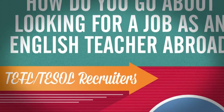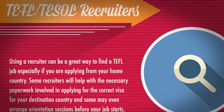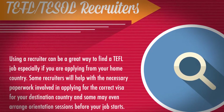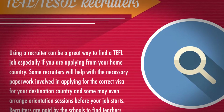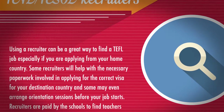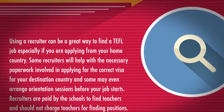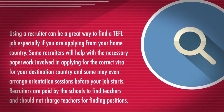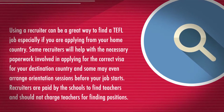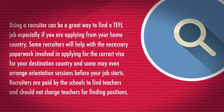TEFL-TESOL recruiters. Using a recruiter can be a great way to find a TEFL job, especially if you are applying from your home country. Some recruiters will help with the necessary paperwork involved in applying for the correct visa for your destination country, and some may even arrange orientation sessions before your job starts. Recruiters are paid by the schools to find teachers and should not charge teachers for finding positions.